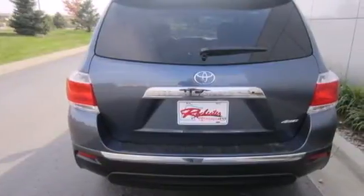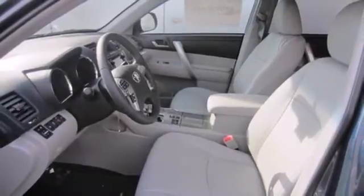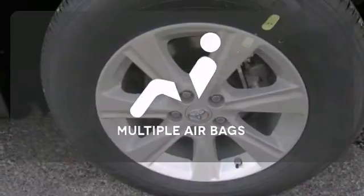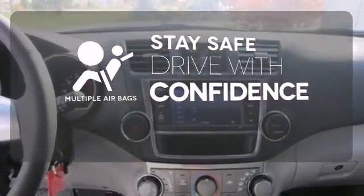It's nicely equipped with alloy wheels and the convenience of remote keyless entry and cruise control. Get your daily vitamin D by opening up the sunroof. Drive safely and confidently knowing the multiple airbags will help keep your passengers safe.